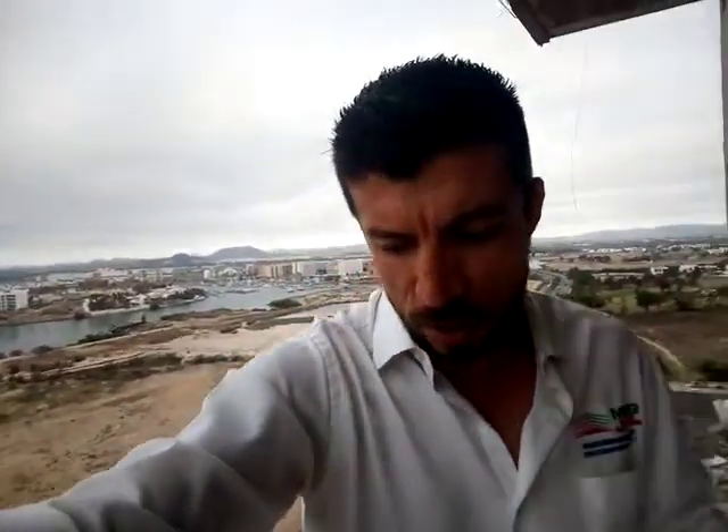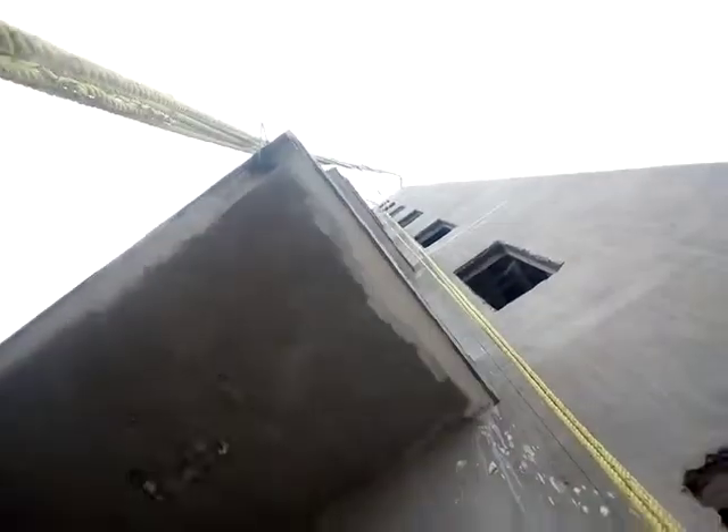These developers are local from Mazatlan and this is their second project. They did one in the past, it was very successful — they sold everything in less than a year. So this is the first tower we are looking at here. It keeps going for another six floors and had great views. They have already sold 70% of all the condos here.